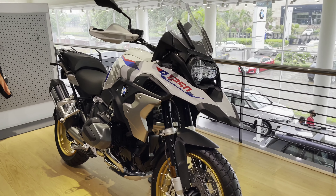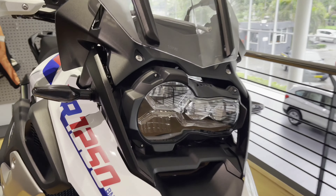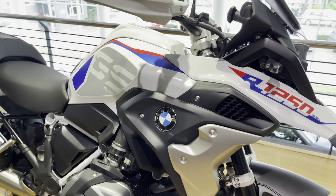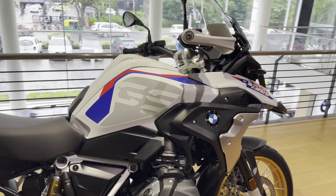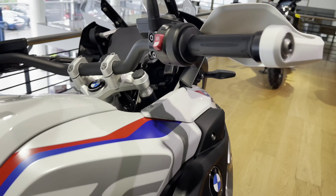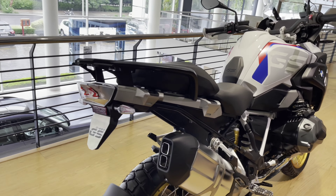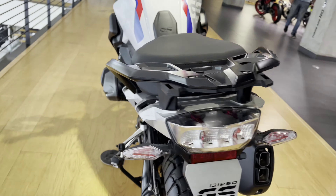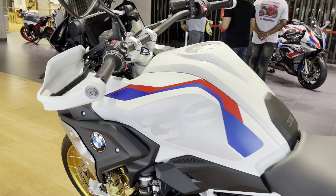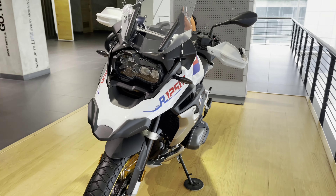Here is the 2021 BMW R1250GS and I will also cover this bike a little bit. See its adaptive headlights that tilt on the side, which is very nice. This is a huge bike and the details and finishing are top notch. If you want a detailed and in-depth video of this bike, leave a big comment. If I get positive comments I will make a full video on it.